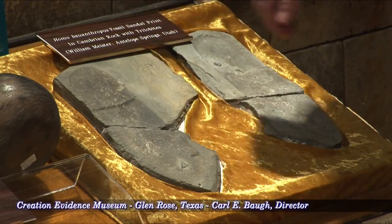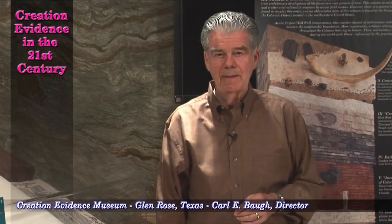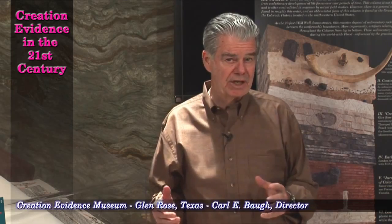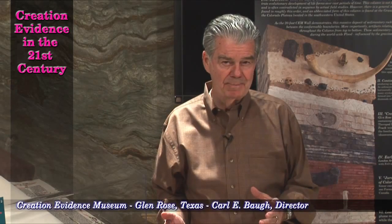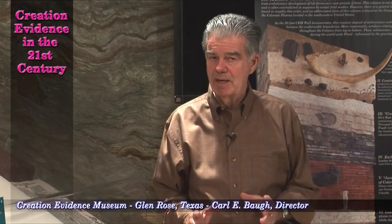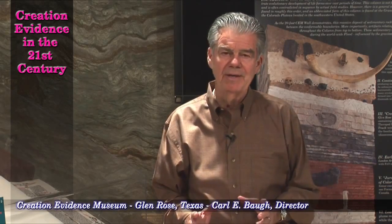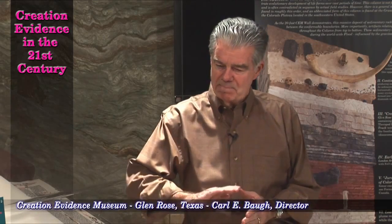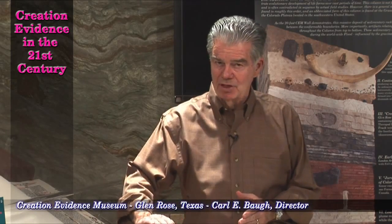This was actually made by a human being, and it's at the bottom of the geologic column. Not only was the sandal print made by a human being, but the print was made by a human being stepping on at least two Elrathia Gingai trilobites. This establishes that man was present at the bottom of the geologic column.